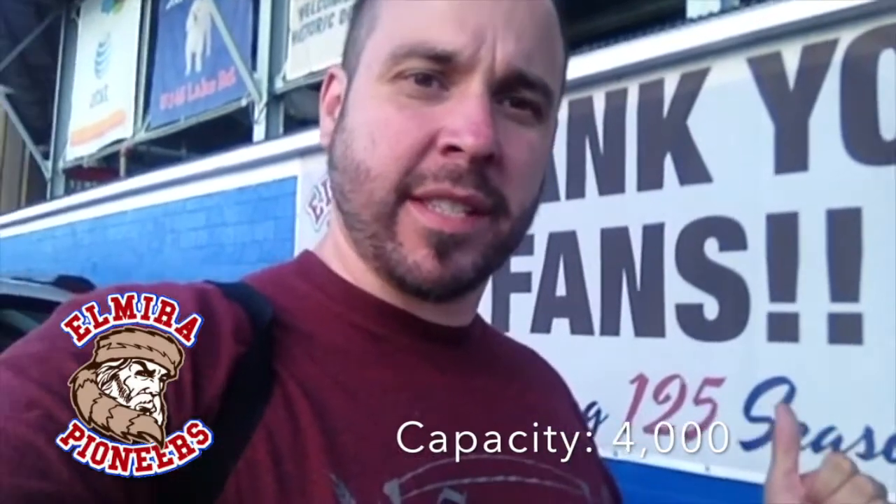The Pioneers, according to this sign behind me, say they have celebrated 125 seasons, which means they have been playing baseball since 1889. That's if they continued to play every year up until now. 125 years of baseball. I don't know how many other minor leagues or professional leagues can say that.